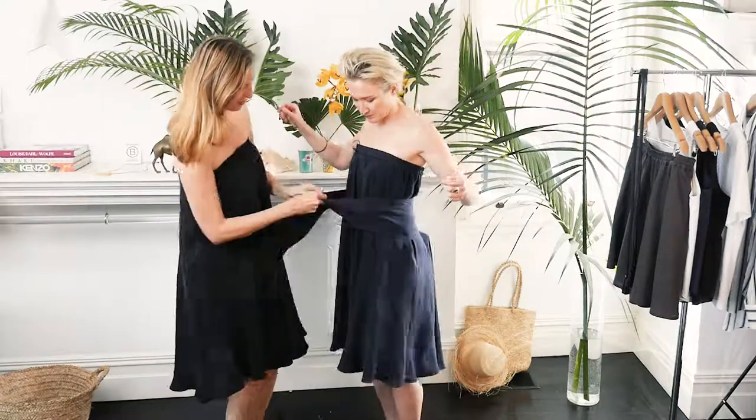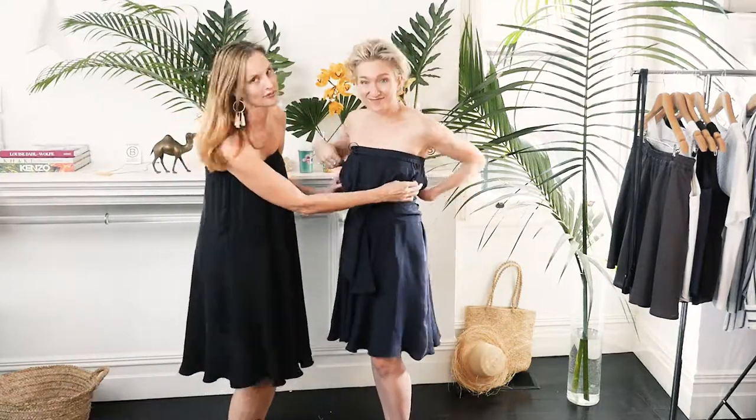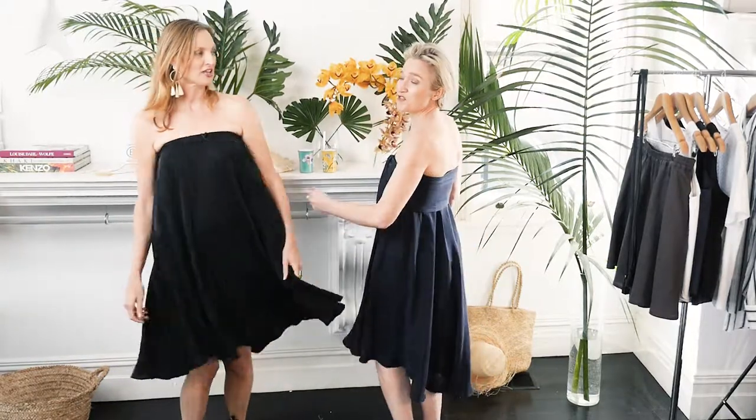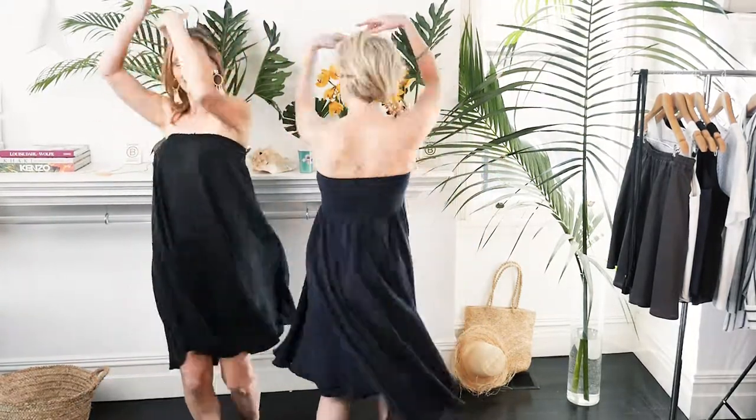I like that. But wait, there's more. You could also put your swimmers on underneath. Easy. It's another change room — the mobile change room. Let's twirl off.